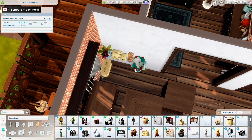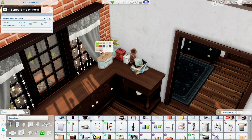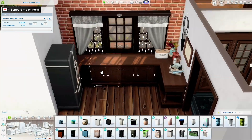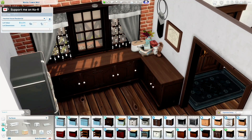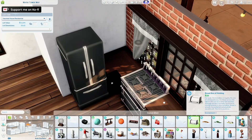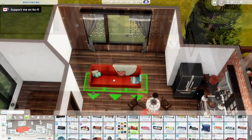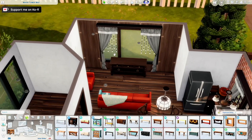The sim that lives here — the heir of the challenge — lives with their grandma, so I wanted to capture that grandma feel of home. I was going for the stereotype, I guess. I went with counters from Cottage Living that look absolutely beautiful, especially in this dark rich brown color. I don't use them very often since I build mostly modern stuff, but they're really pretty.